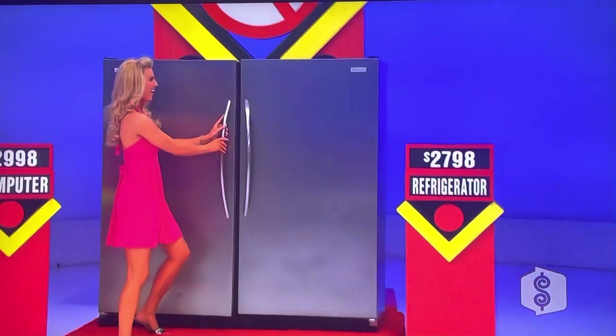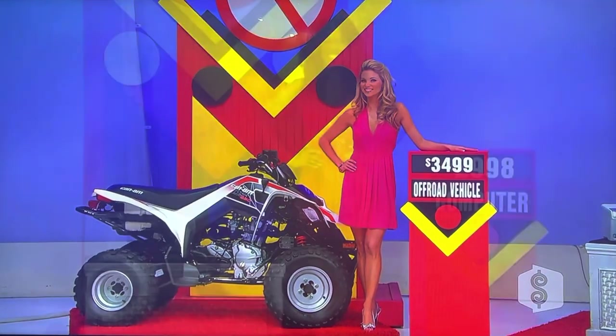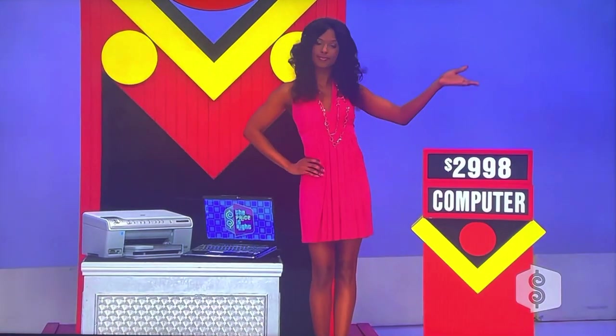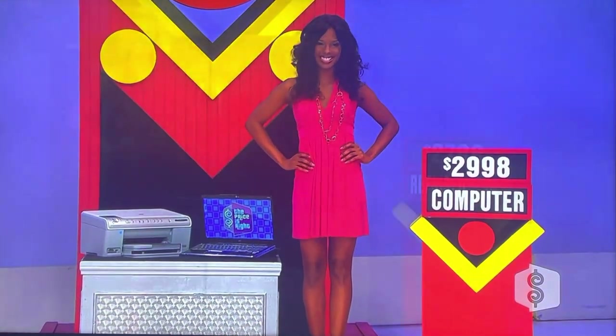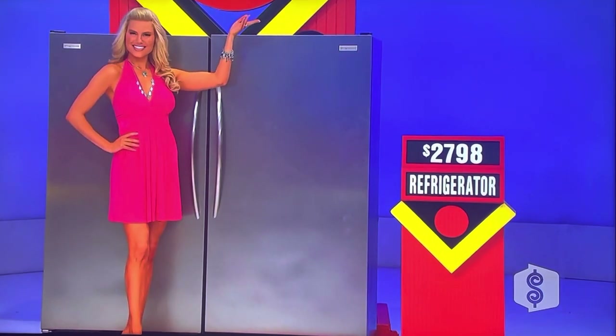Alright, thank you very much, Juliet. We have the off-road vehicle, where Amber is, $3,499 is the price we have there. We have the computer and the printer over by Lanisha, $2,998. And we have that huge refrigerator-freezer by Rachel, $2,798.